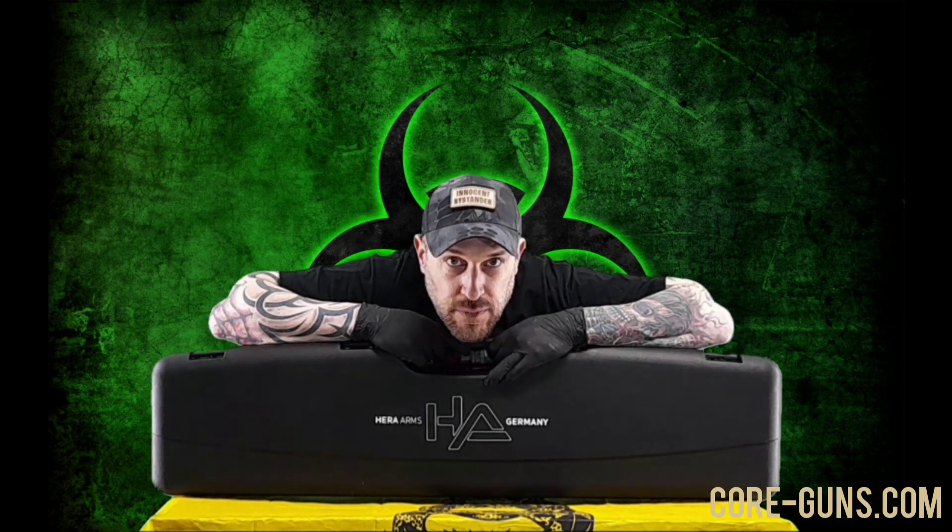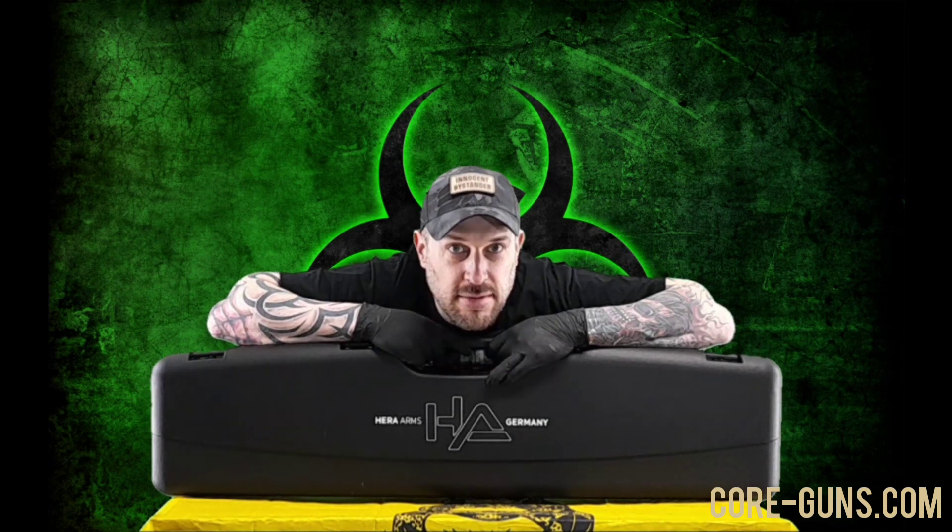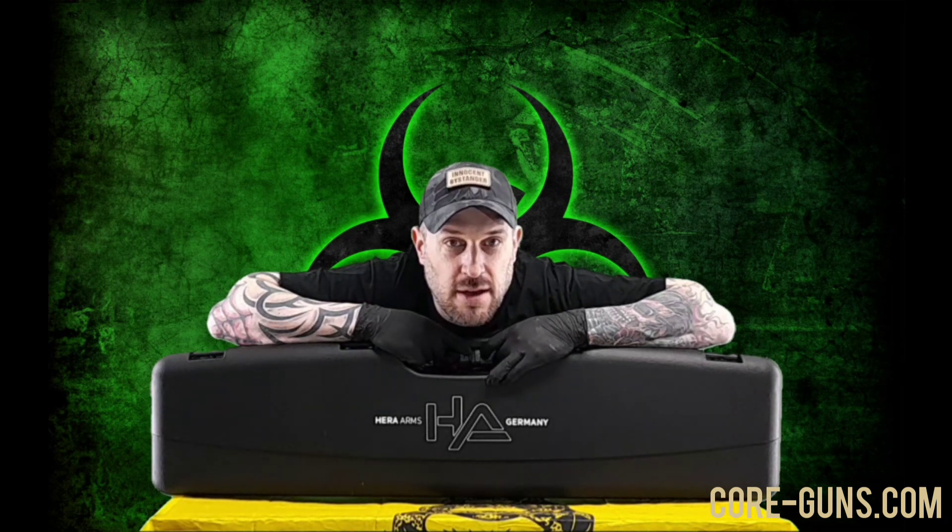Das Schlimme an Herger ist eigentlich nur, dass die gerade zur Steel Challenge dieses Jahr die Ausschreibung eröffnet haben und die so schnell voll war, dass ich es gar nicht geschafft habe, mich da anzumelden. Ich war dummerweise gerade Schießen, als die Ausschreibung aufgemacht wurde, und als ich wieder vom Skistand kam, war sie schon voll. Shit happens – fahren wir halt als Supporter von jemandem hin, der es geschafft hat, auf die Liste zu kommen.